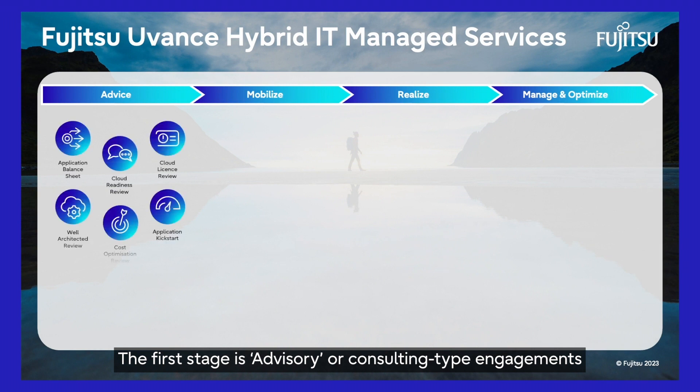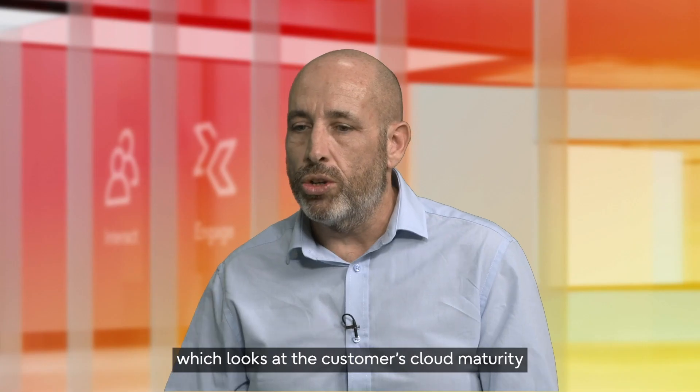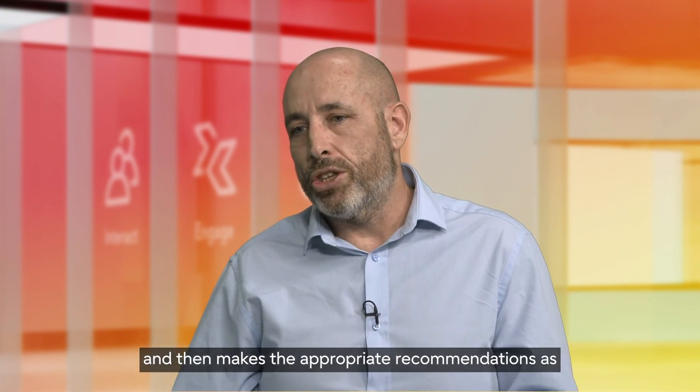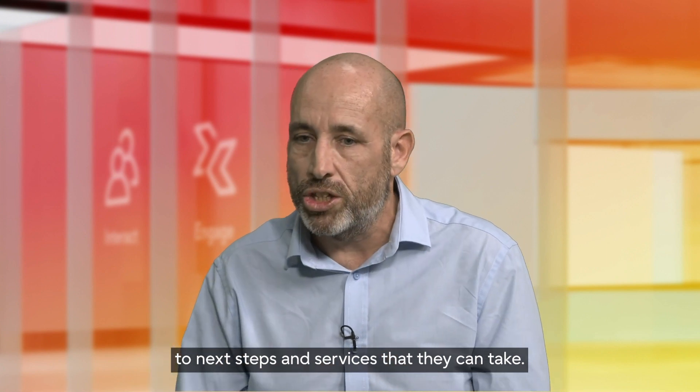The first stage is advisory or consulting type engagements that help the customer on their cloud journey. An example of this might be our cloud readiness review, which looks at the customer's cloud maturity against a number of key pillars and then makes the appropriate recommendations as to next steps and services that they can take.